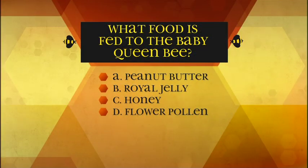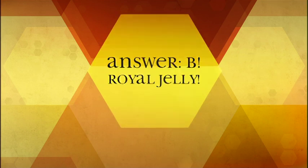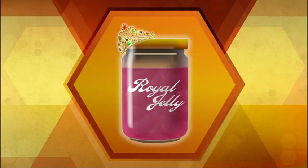What food is fed to the baby queen bee? A: peanut butter, B: royal jelly, C: honey, D: flower pollen. The answer is B — royal jelly. Royal jelly is a thick, milky mixture of honey and pollen made especially for the baby queen by the nurse bee.